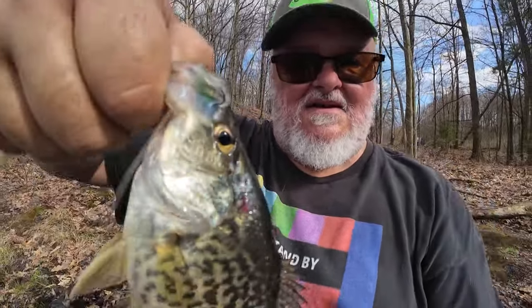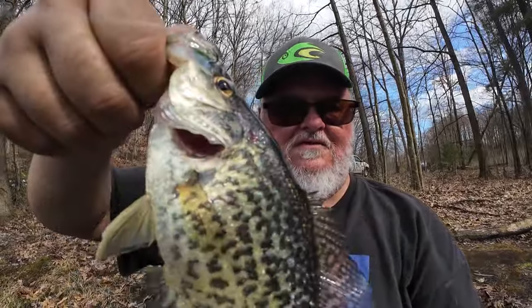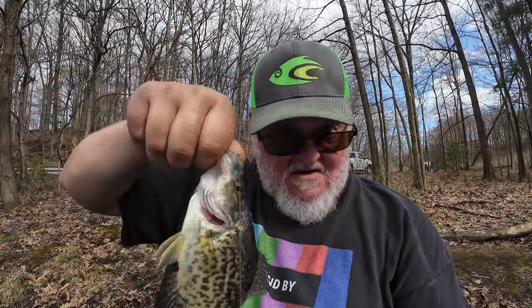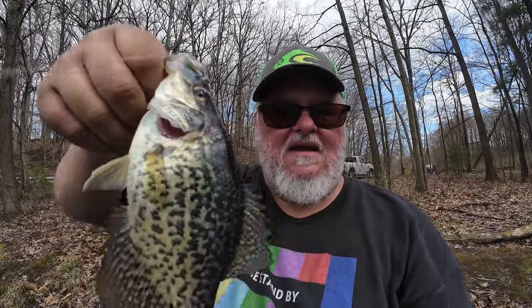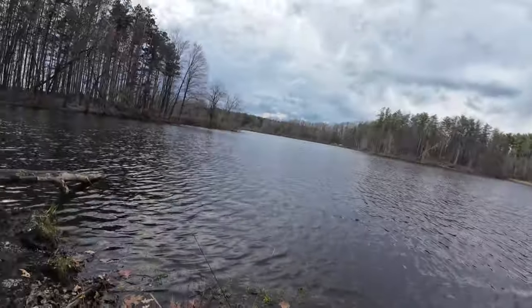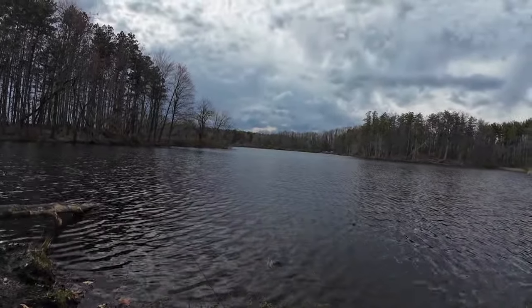What a great day — I caught a bunch of crappies, a few bluegills, very happy. We'll see how the new camera works out. I caught them on everything, all those Cast Cray baits — Cast Cray all day, baby! This is Big Daddy Carl Bachtel, I will see you next time. That storm's coming fast!